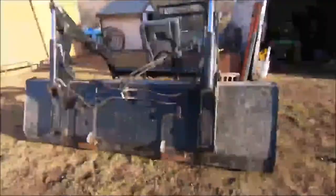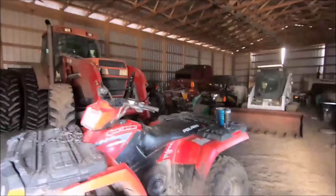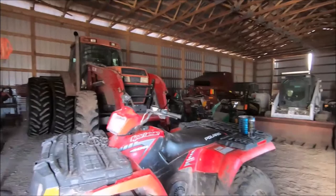Never seen that bucket before. You guys, this is not our tool shed. I'm just gonna turn around and close the door quietly and walk away very fast.